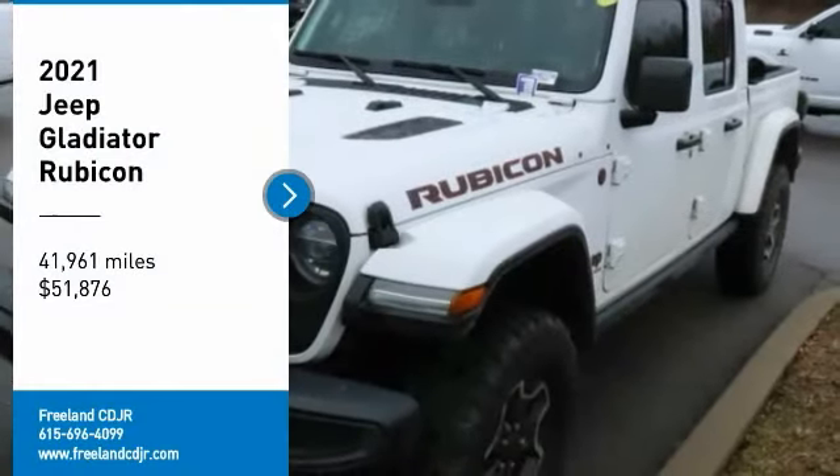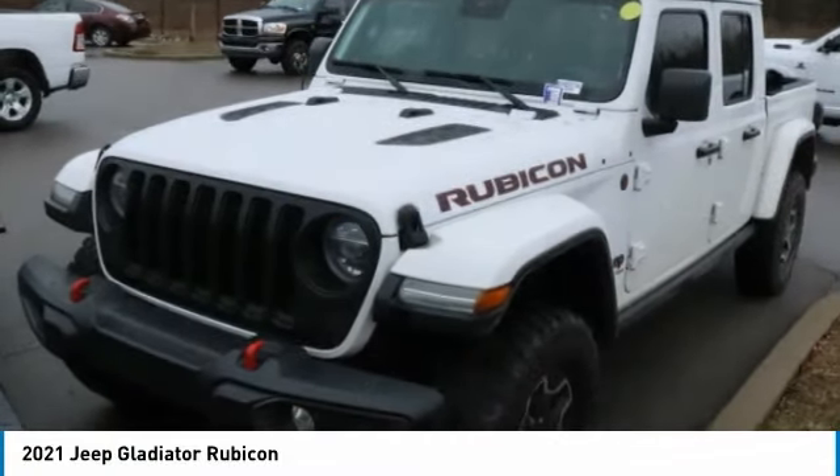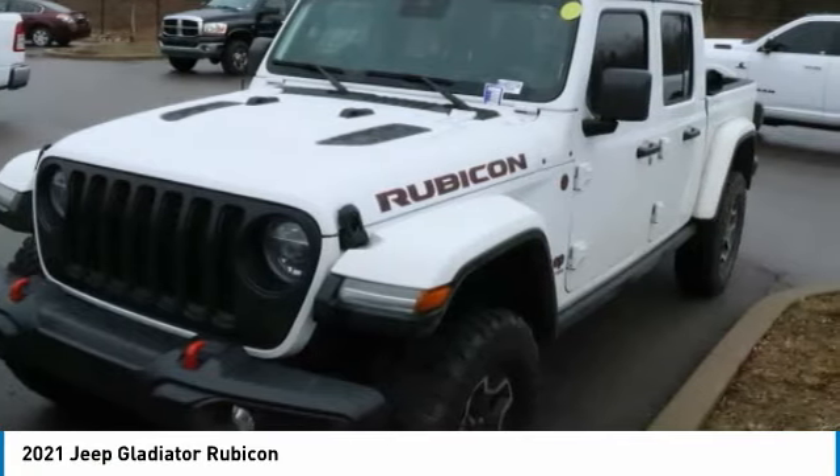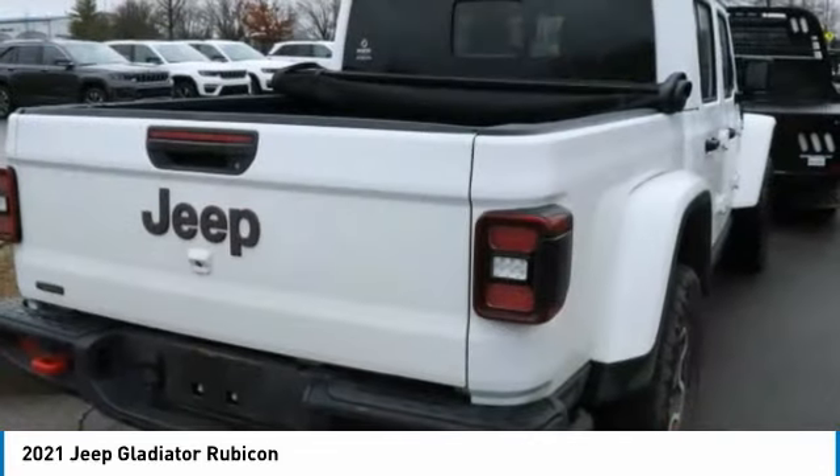Make a great choice today with the 2021 Gladiator. The Jeep Gladiator is just the off-road truck that Jeep fans have been waiting on. Enjoy the functionality of a truck while retaining the off-road capability.